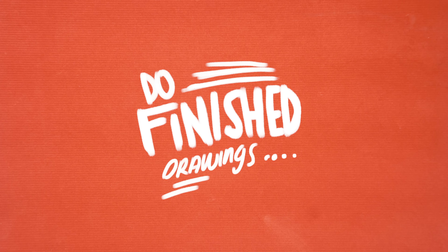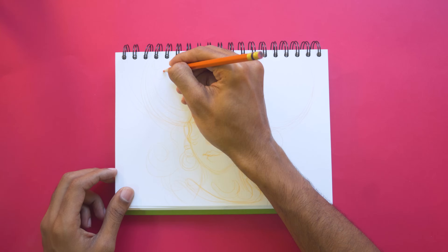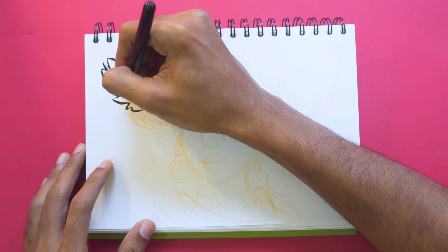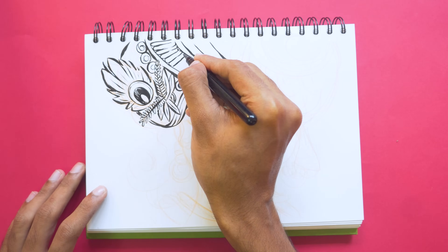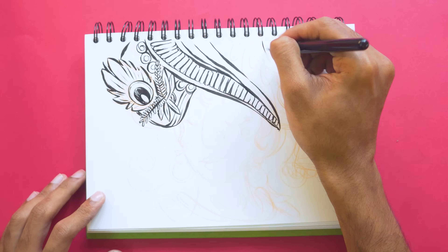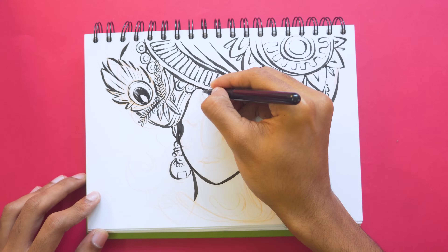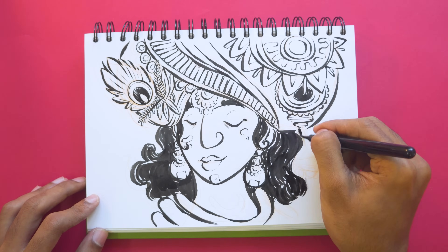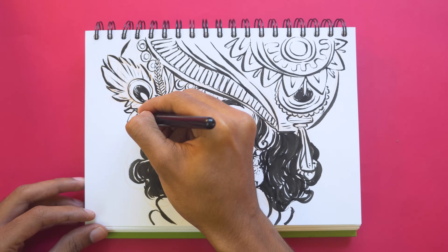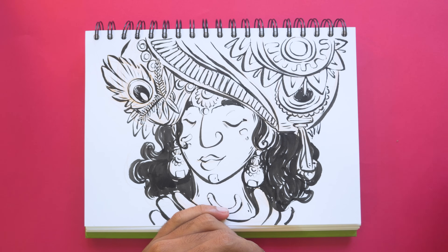Number ten: do finished drawings. This is personal advice because I have a problem finishing drawings in my sketchbook — or at least I used to. Your sketchbook can be used as a practice ground to learn to finish something, because finishing is probably one of the hardest parts for most artists. Practicing that act of finishing something at a small scale allows you to take that skill and apply it to bigger projects. And those are the ten ways you can use to fill up your sketchbook.